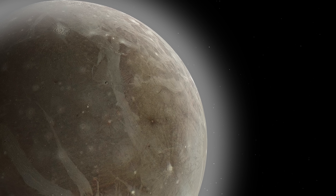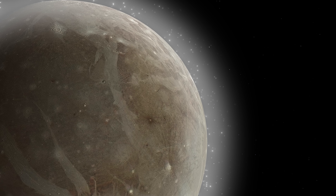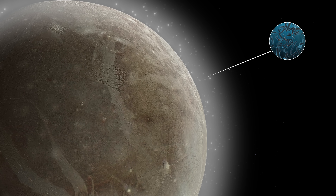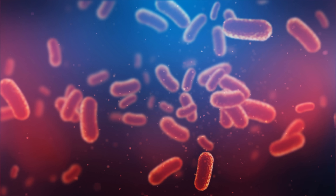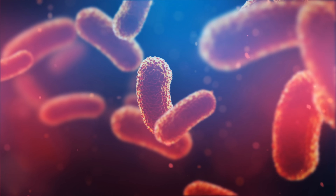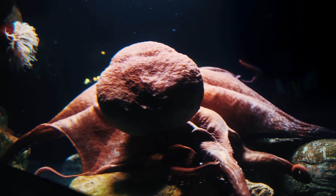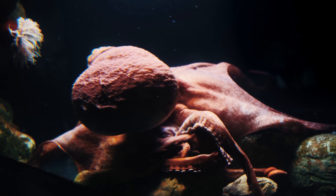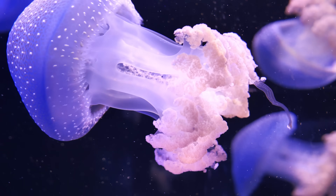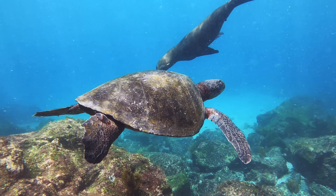Second, Ganymede's thin oxygen atmosphere, although not suitable for human respiration due to low density, could potentially support some forms of microbial life. On Earth, some microbes are known to survive in extremely rarefied atmospheres such as those at high altitudes of mountains. Although conditions on Ganymede are harsh and very different from those on Earth, life as we know it has proven to be incredibly adaptable and able to survive in a wide variety of environments.